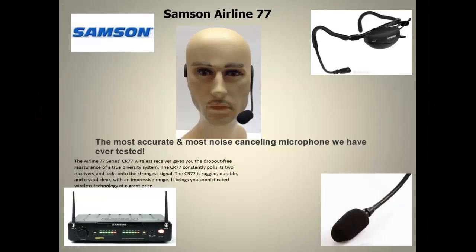The Samson Airline 77 is the most accurate and noise-cancelling wireless microphone we have ever tested. The Airline 77's wireless receiver gives you the dropout-free reassurance of a true diversity system. The CR77 constantly polls its two receivers and locks onto the strongest signal. The CR77 is rugged, durable, and crystal clear with an impressive range, bringing you sophisticated wireless technology at a great price.